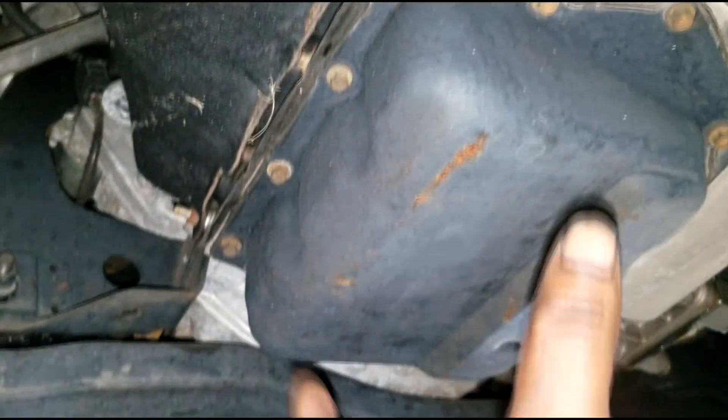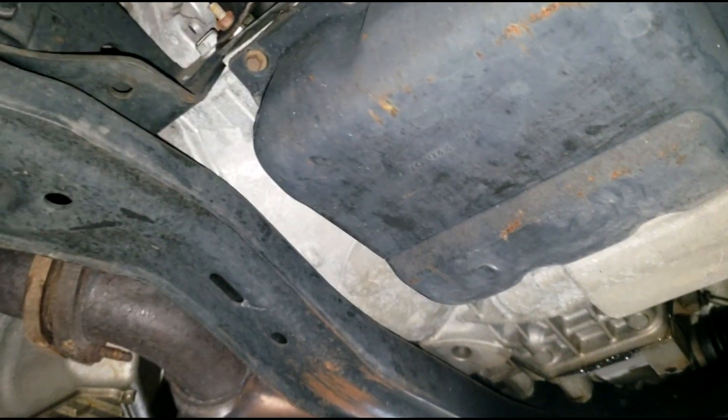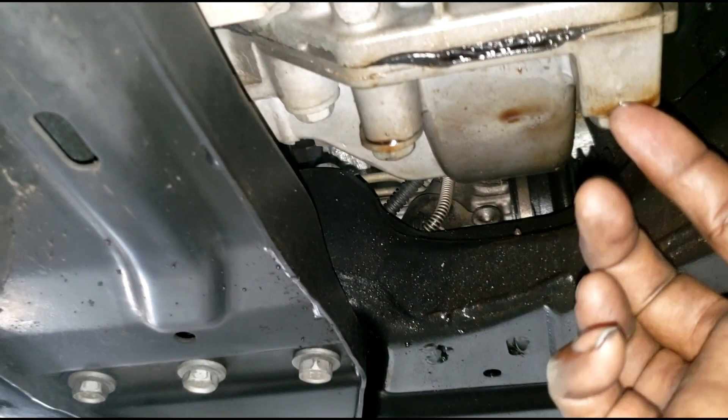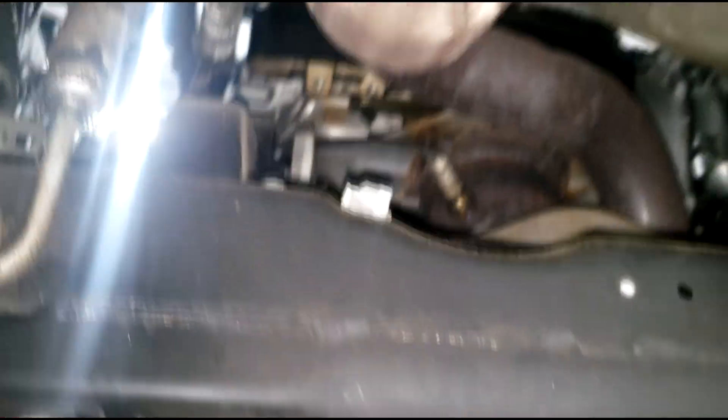Looking at the transmission — that does not look like a factory seal, which means this pan has been off before, meaning someone has likely done a transmission service, which is a good thing. I'm not sure if that's fresh oil or old oil.